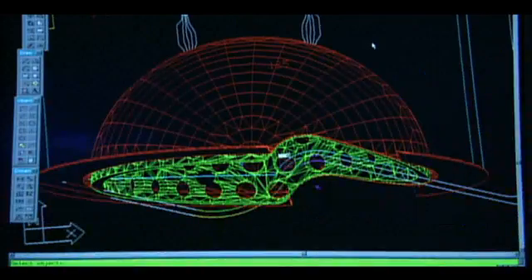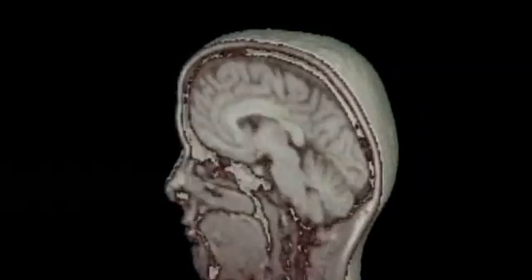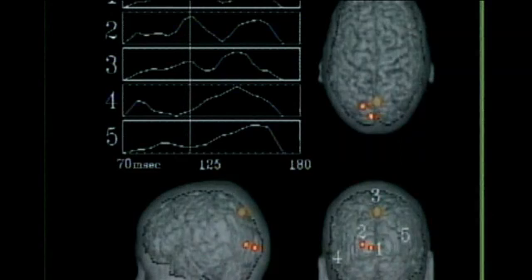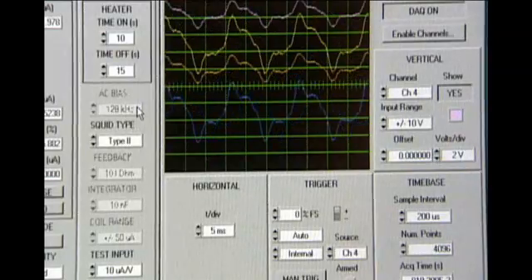A novel ultra-low-field MRI device, ULF MRI, has recently been developed at Los Alamos National Laboratory to enable the first ever simultaneous imaging of the human brain's anatomy and functions. This process, known as magnetoencephalography, or MEG, is a powerful tool that shows problems in brain functions such as epilepsy, and also provides information to help us understand how the brain works.